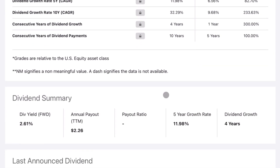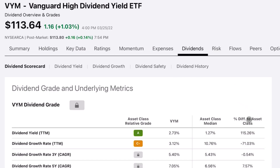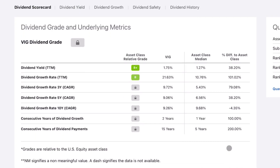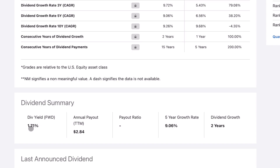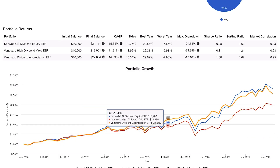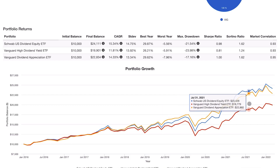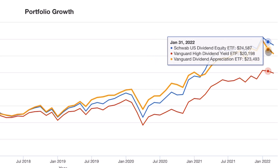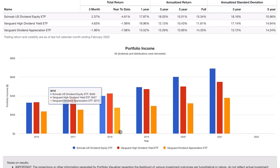The dividend data for SCHD shows a yield of 2.61% with a growth rate of around 12% per year. VYM's dividend yield is 2.33% with a much lower dividend growth rate. VIG's dividend yield is 1.71% — very similar to the overall market — with a growth rate of 9%. Factoring all of that into total return, the CAGR since 2016 shows the gap between funds is much smaller, with SCHD actually edging out VIG due to its significantly higher dividend yield. SCHD also has the clear advantage in annual dividend income produced.